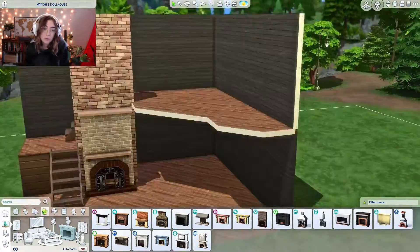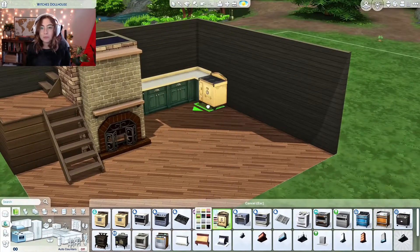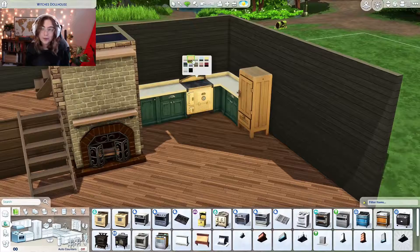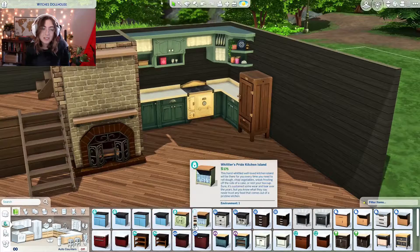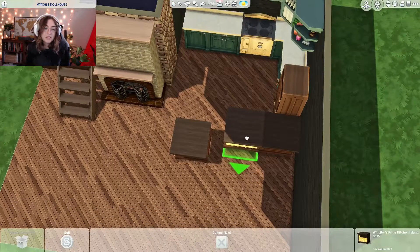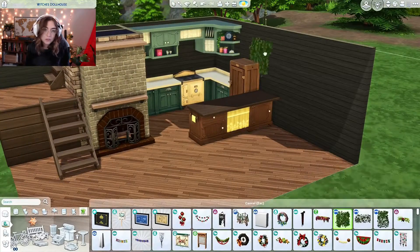In the past I've done rooms but I've never done a true dollhouse where there's like two levels or something, so I really enjoyed doing this. It's October and I was feeling the cozy cottagey vibes, so my original thought was that this was for a witch. I didn't really put many witchy items in it.